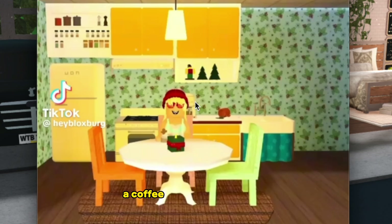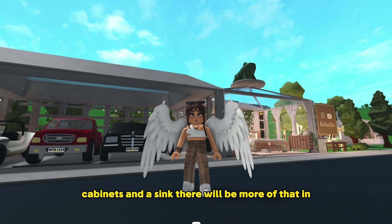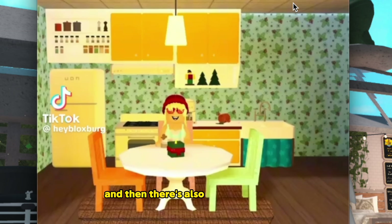In the TikTok teaser we can see a new fridge, stove, coffee machine, countertops, cabinets, and a sink. There will be more on those in another video. There's also a new wallpaper with holly berries on it.